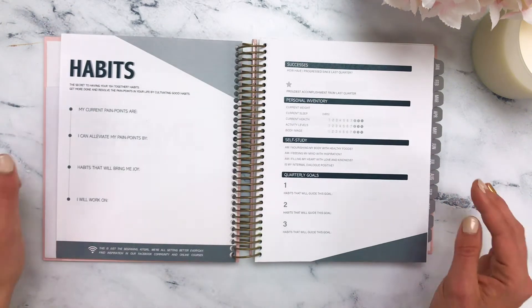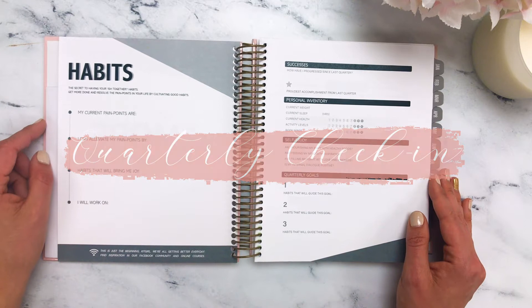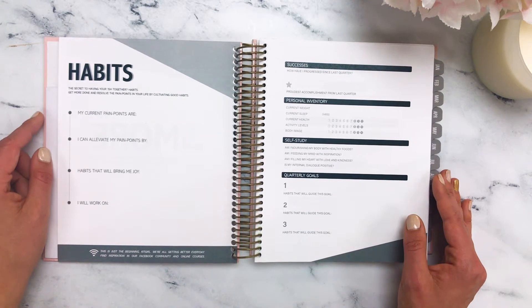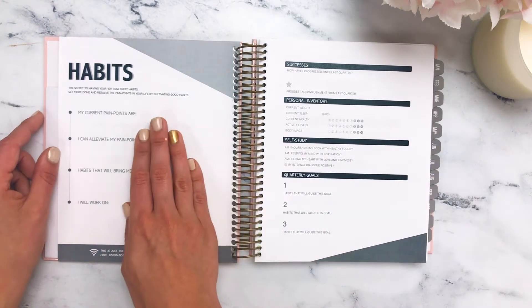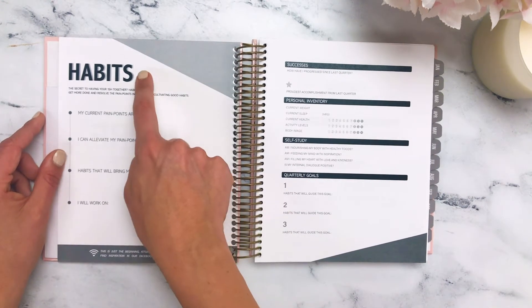The first spread within the planner is going to be a quarterly check-in. This is a very unique component to the Keeping It Together Luxe planning system. More than just a planner, of course, this is a lifestyle system. Here, we're going to focus on a personal development topic, which changes every quarter. This one happens to be habits.